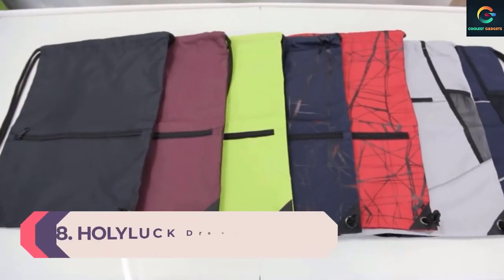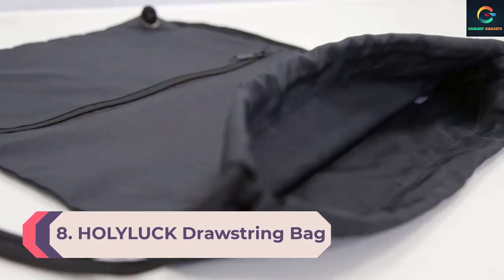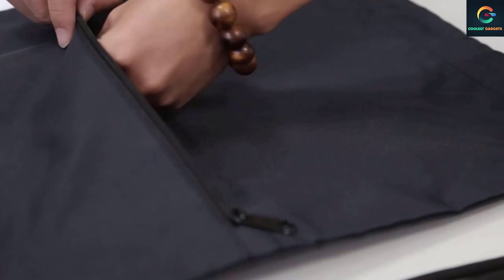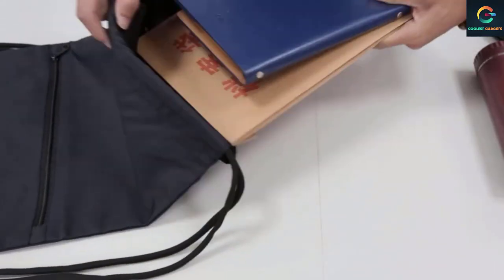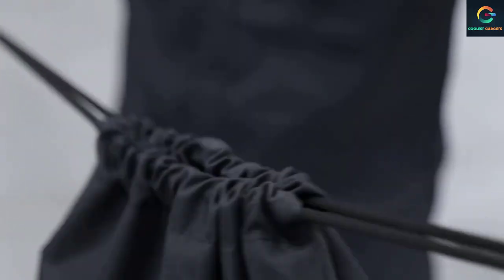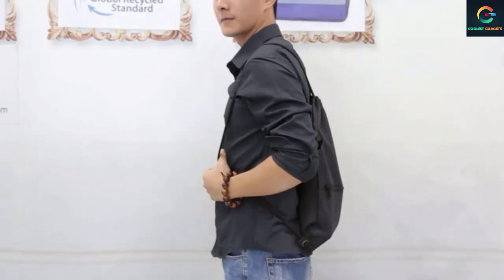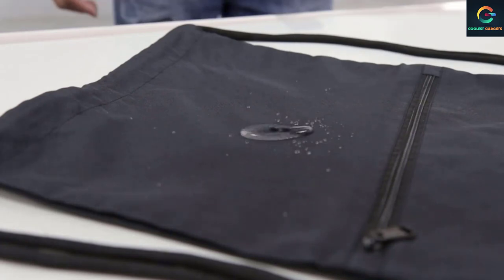Number 8: Hololuck Drawstring Bag. If carrying hefty gym equipment isn't part of your plan, a drawstring gym backpack like the one from Hololuck is your best bet. Spacious enough to fit a pair of shoes, a change of clothes, and a water bottle, it is a great compact pack for everyday use. You aren't limited to gym settings only — bring it with you when you go hiking, camping, or traveling, and you will be pleasantly surprised by how well it serves you.